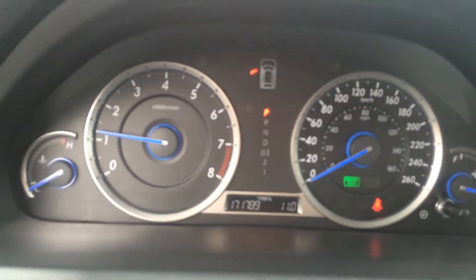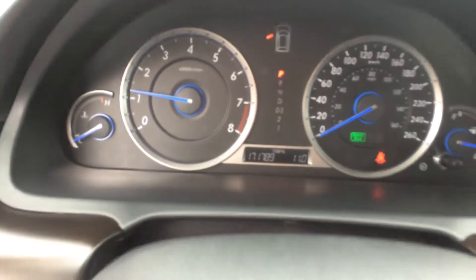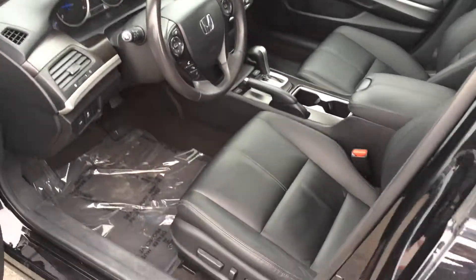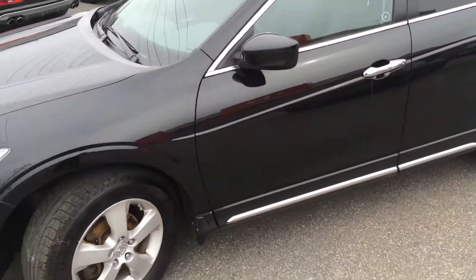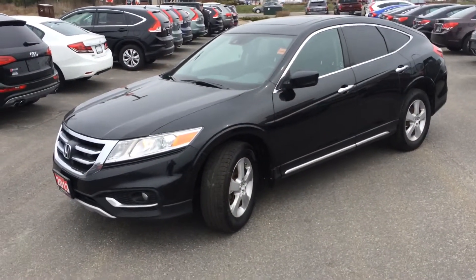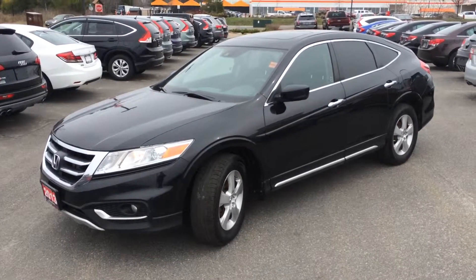Right now the vehicle has 171,789 kilometers on it. We've checked it out mechanically — everything's in good working order. These 2.4L engines are very highly rated. This is a vehicle that you could put 300,000–400,000 kilometers on if you choose. So that's a quick walkthrough on the car. Take a couple of minutes to review this and we'll see what you think.